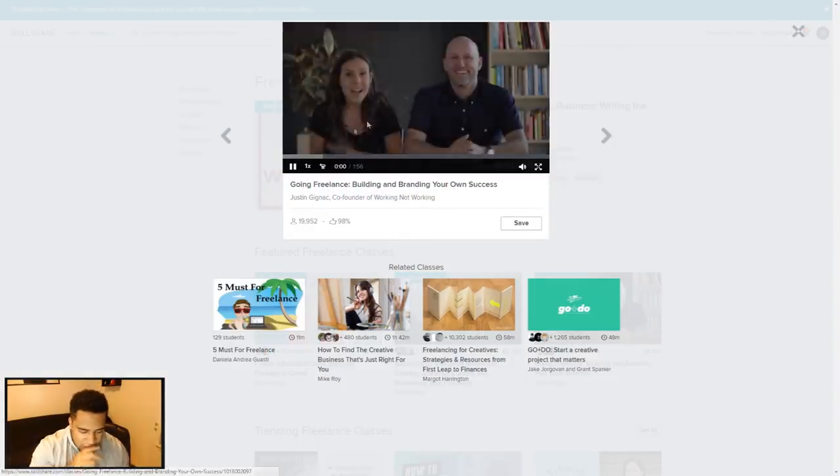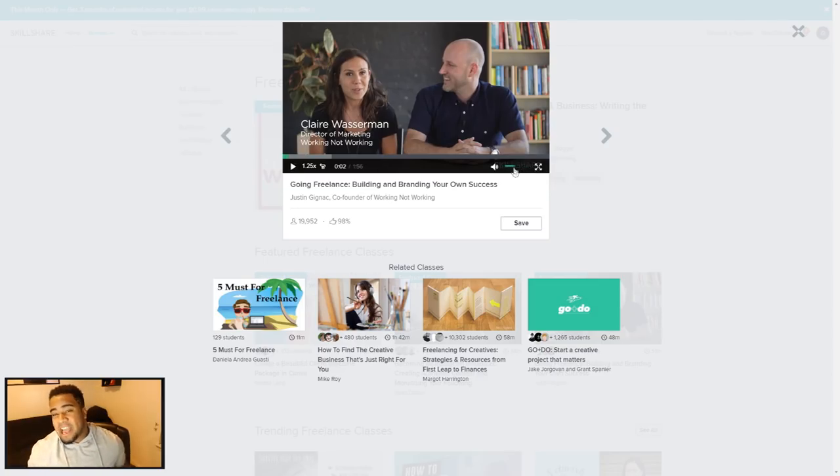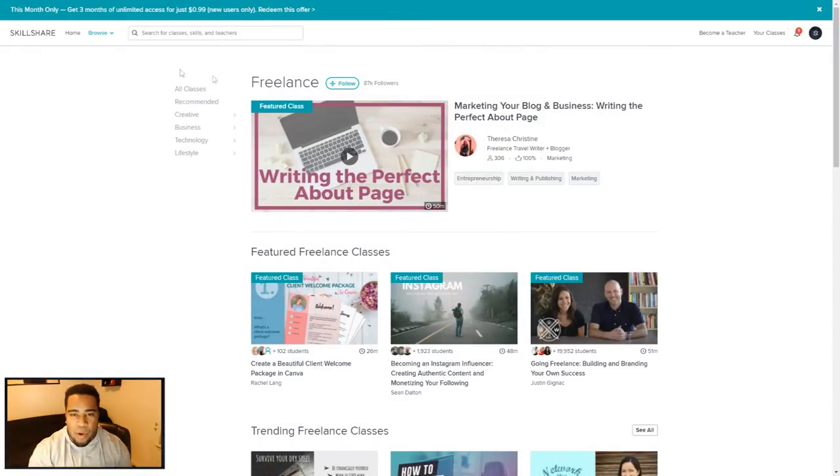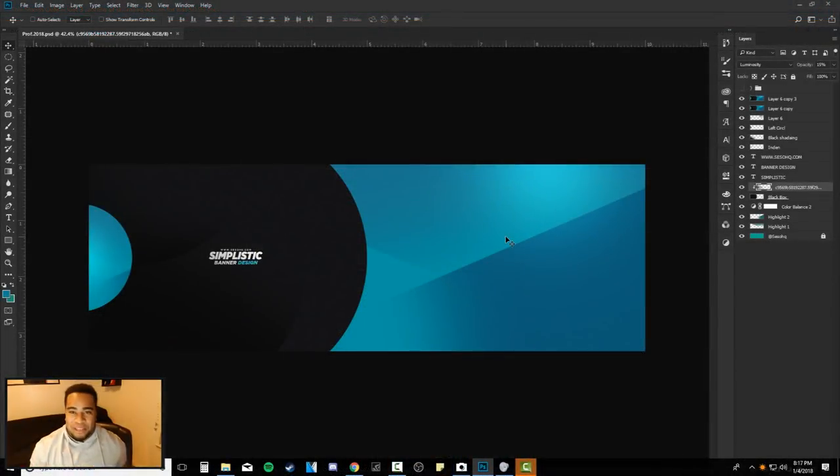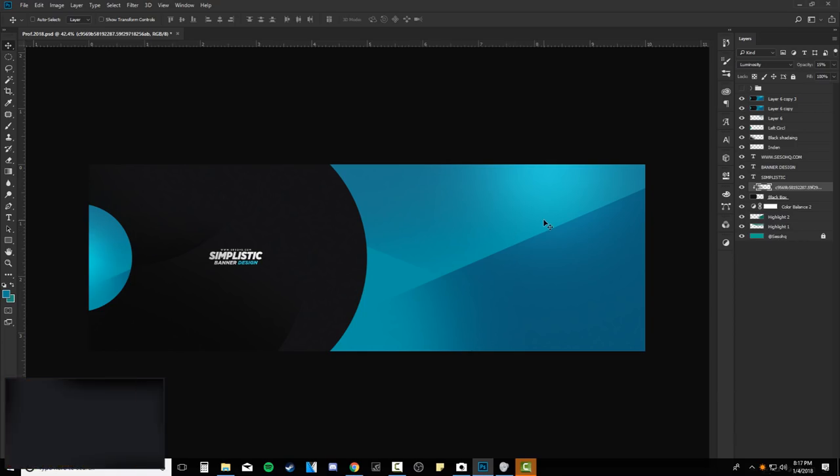I hope you guys enjoy today's video. It's a simplistic video and I love you guys very much. I truly think you should check out Skillshare.com — it's really cool and I'm going to keep learning from it. Alright, much love, talk to you in a second.